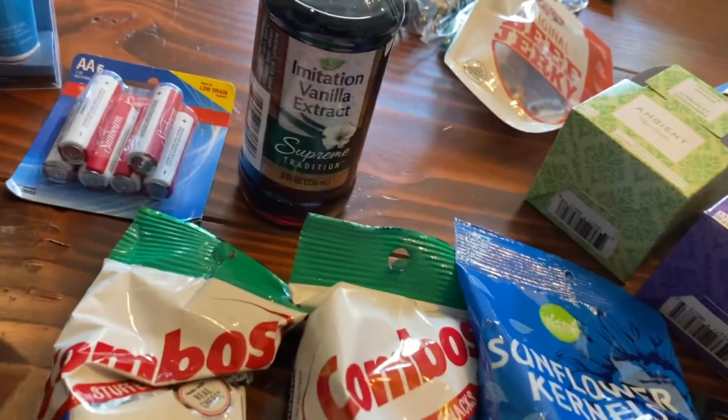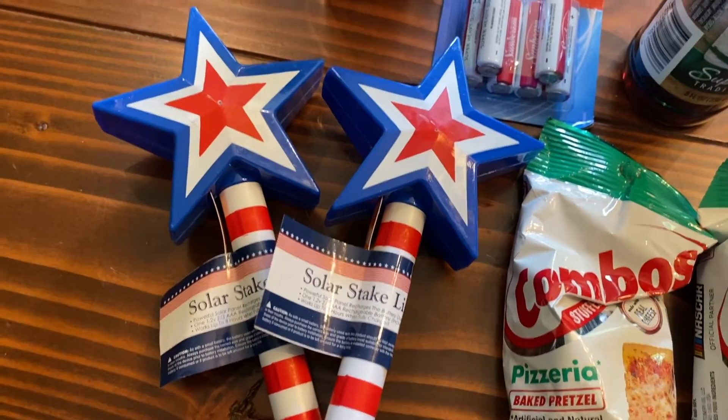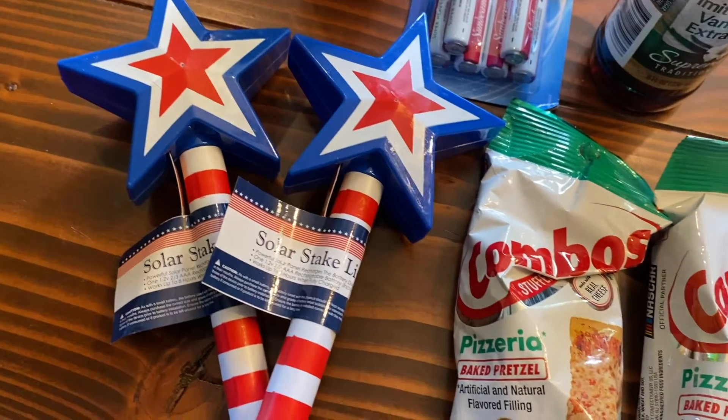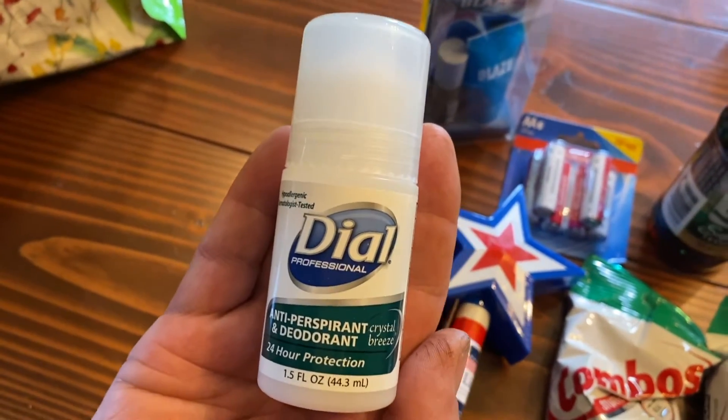We got a couple more of these solar stake lights — they're very popular in our garden. People comment on them, and now maybe they can have some too. And in an emergency when your deodorant runs out, get some Dial.